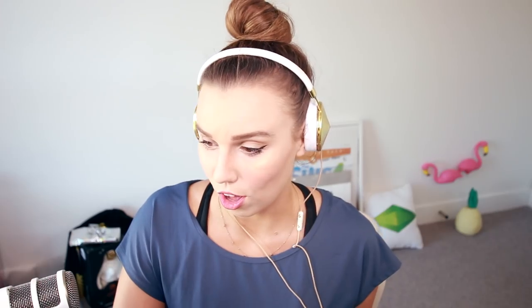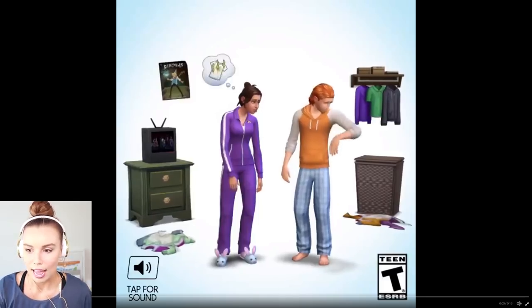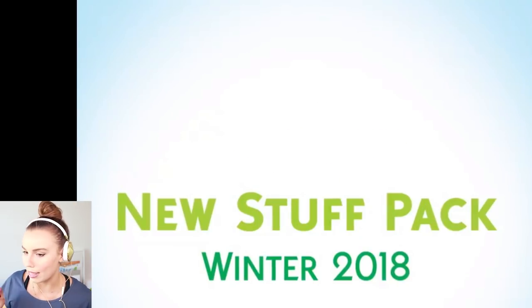Okay, that's it. I know that's not long, but there's some exciting stuff in there. Let me just take this back and figure out exactly what's going on. So obviously in this first little bit here, we are shown some basic stuff that's already in the game, and then it says new stuff pack, winter 2018.